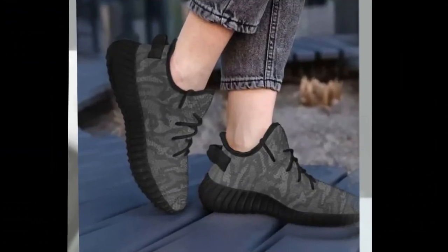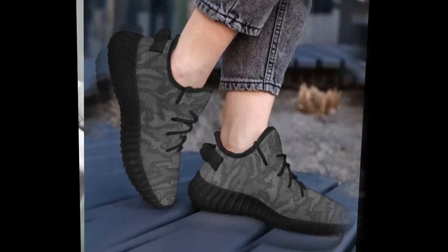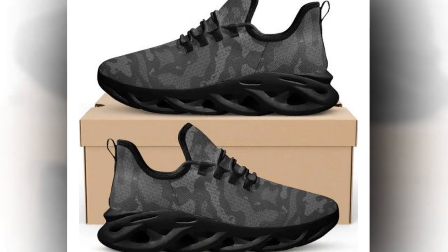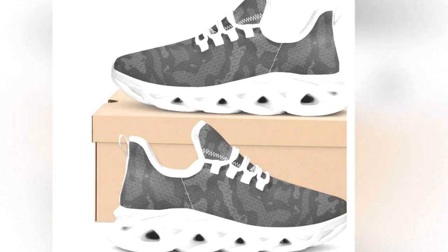Now let's dive into the key features that make these sneakers stand out. First, the wave design sole — these shoes sport a unique wave design sole that not only looks cool but also provides excellent support and comfort. It's perfect for those long days when you're on your feet.